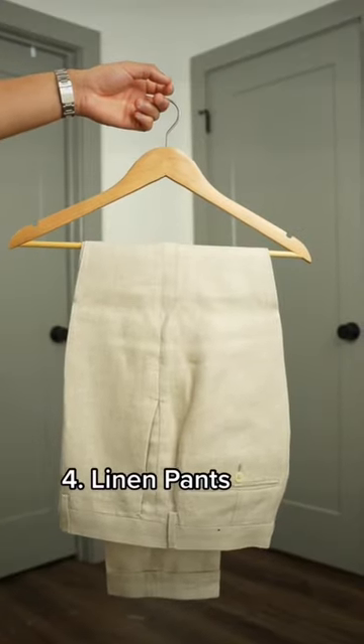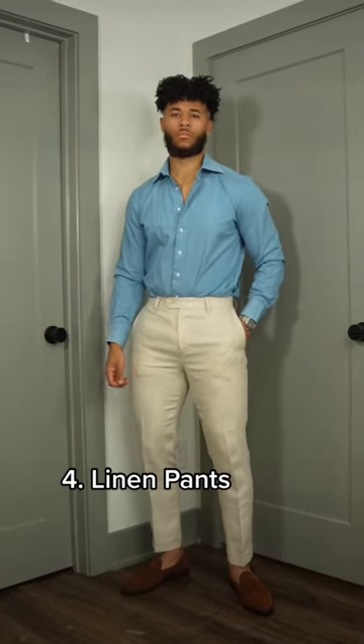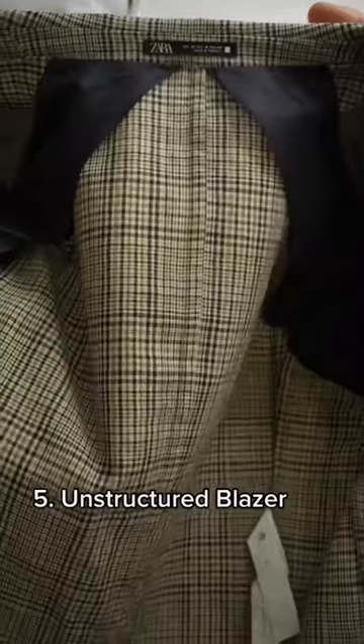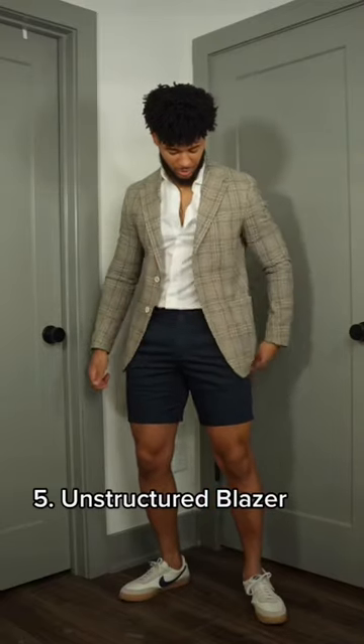Number four is going to be linen pants. Linen is a comfortable and breathable fabric that allows you to stay stylish and cool at the same time. And number five is an unstructured blazer. This is a blazer that doesn't have any lining in the back and the shoulders, so it makes it easy to come on and off.